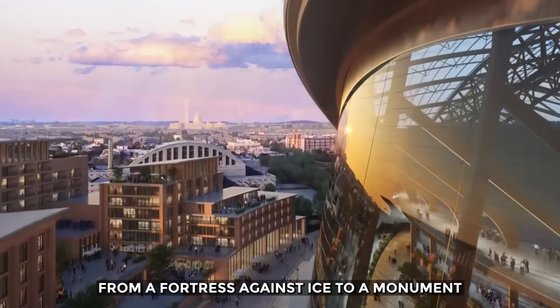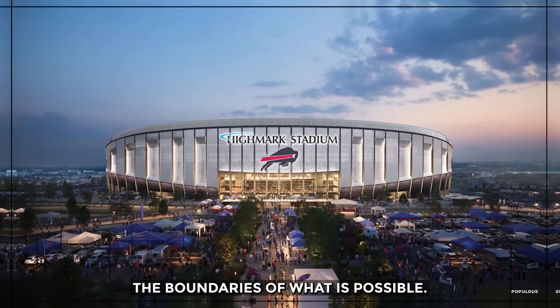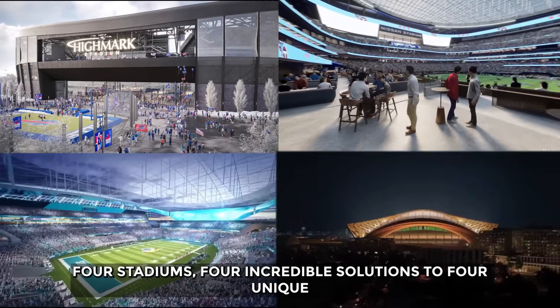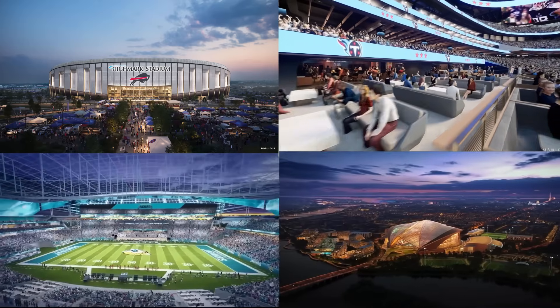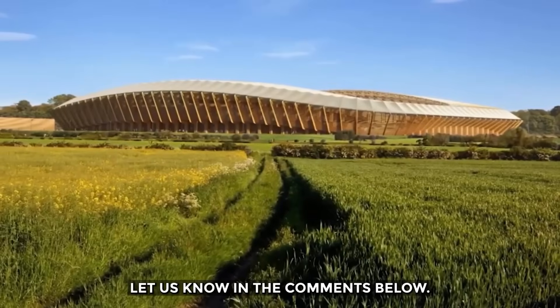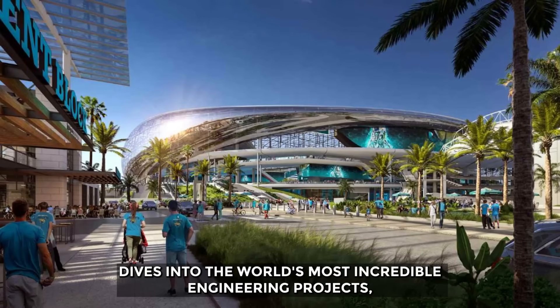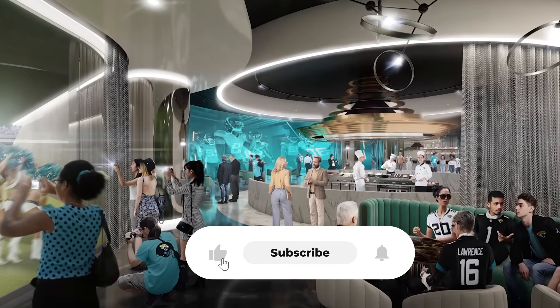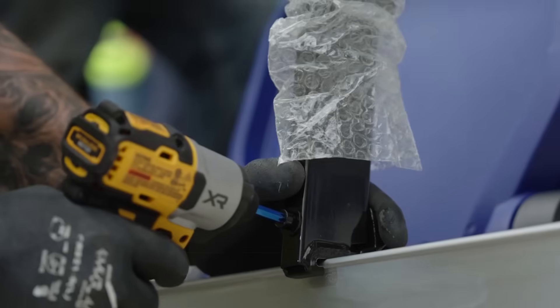From a fortress against ice to a monument sunk into the earth, these stadiums are pushing the boundaries of what is possible — four stadiums, four incredible solutions to four unique challenges. Which one impresses you the most? Let us know in the comments below. And if you want to see more deep dives into the world's most incredible engineering projects, make sure to like this video, subscribe to the channel, and turn on notifications so you never miss an update.